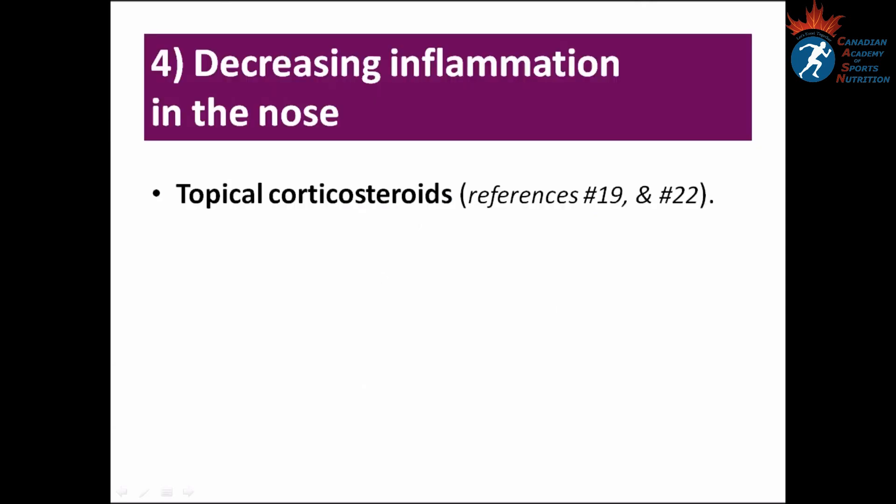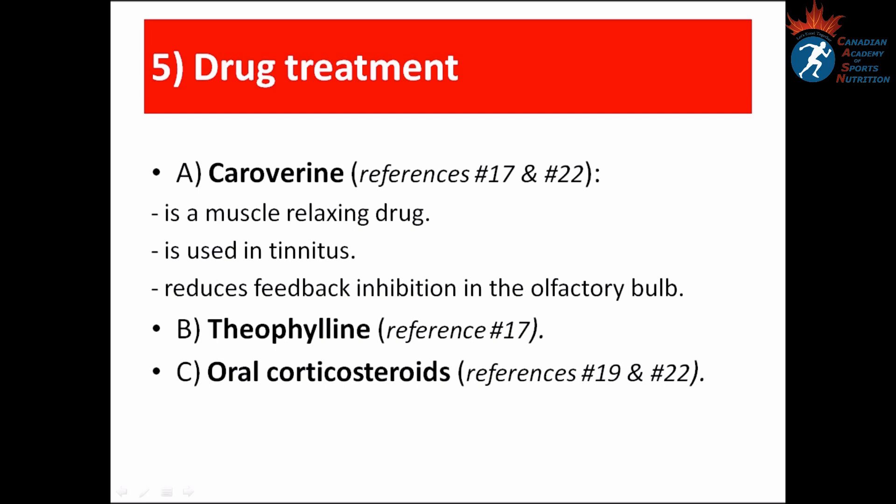Number four: Decreasing inflammation in the nose — practitioners may suggest topical corticosteroids. Number five: Drug treatment. The first medication is caroverine, a muscle-relaxing drug used in the treatment of tinnitus, which reduces feedback inhibition in the olfactory bulb. Theophylline and oral corticosteroids are also options. As a routine, these medications are not prescribed but some practitioners may suggest them if smell has not been restored after six to seven months.